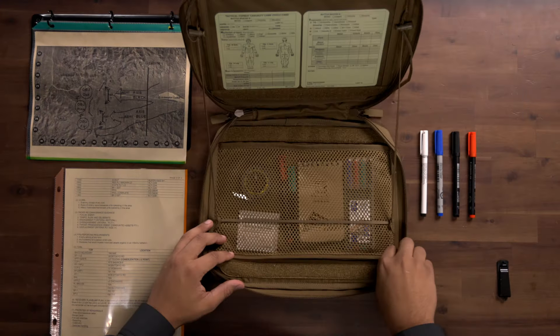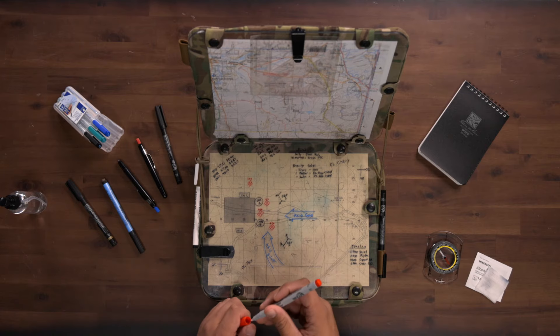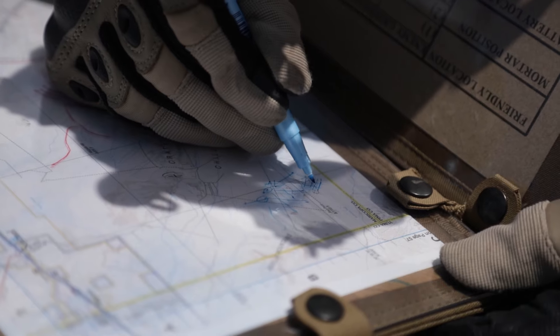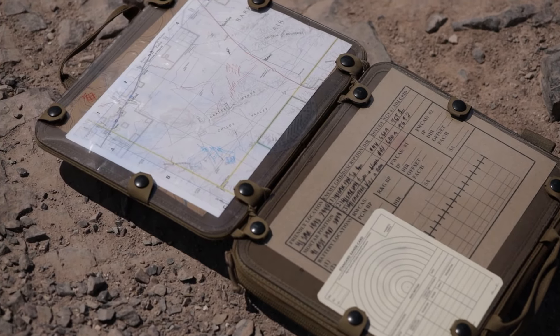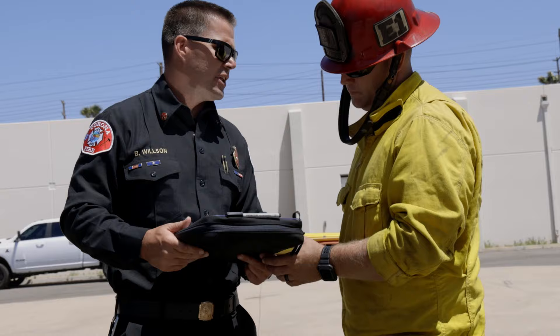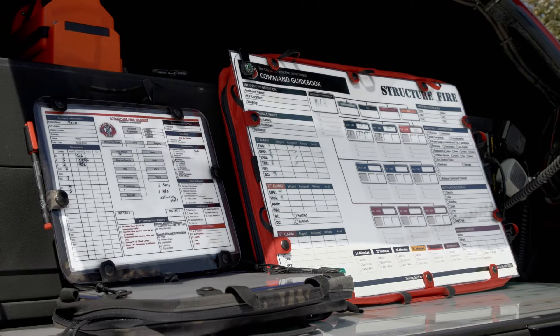The Battle Board Fist is our best-selling and most versatile navigation aid, operational tracking and communications tool. Initially designed for infantry and fire support teams to improve accuracy and timelines on a chaotic battlefield, the Fist has evolved to assist police and fire departments, hospitals, event planners, and numerous organizations to accomplish their missions.